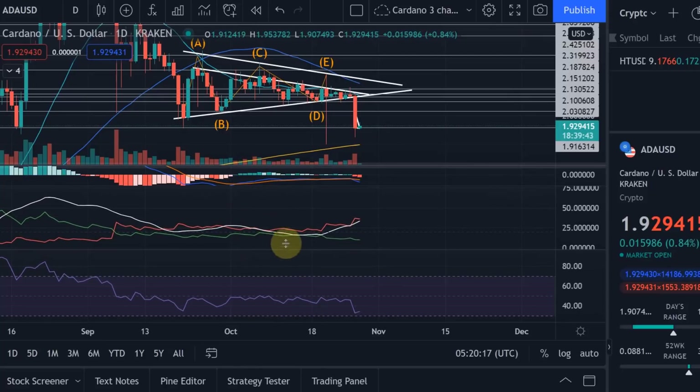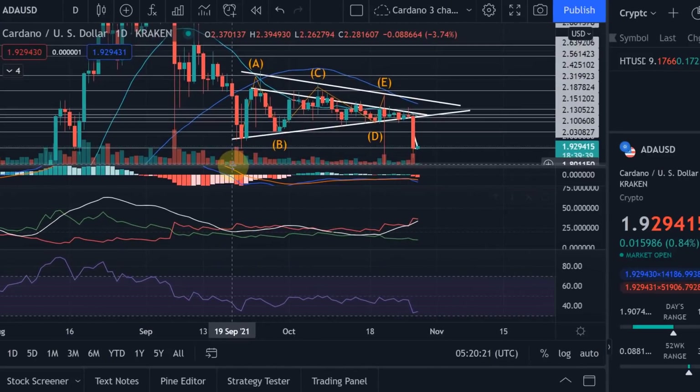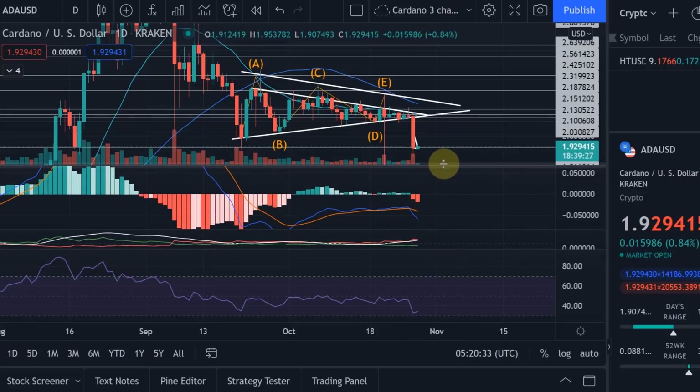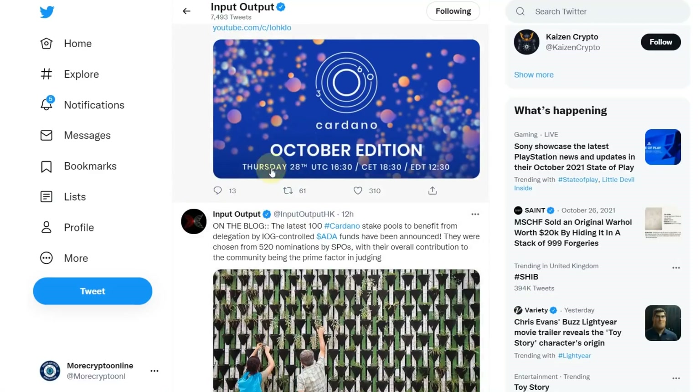Last time we had that strong drop — the flash crash — there were always strong green candles. I don't see them at the moment. I'm sure they will come as soon as we really hit the target level or as soon as Bitcoin is recovering, but I can't see that yet — we're dropping a little bit further as we speak. Just to remind you of the October edition of the Cardano 360 today. I can't wait for it. I will watch it later and then keep you updated about any changes, improvements or important updates.